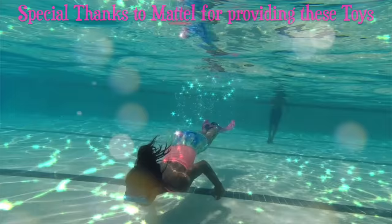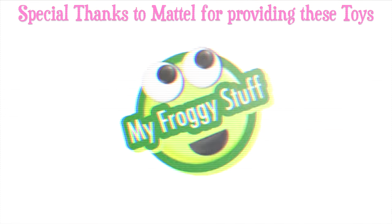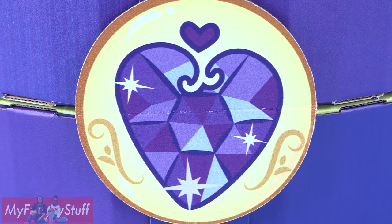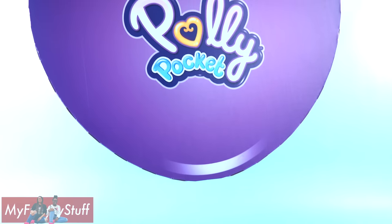We would like to give a special thanks to Mattel for providing us with these toys. Today on Unbox Daily we are taking a look at Polly Pocket.